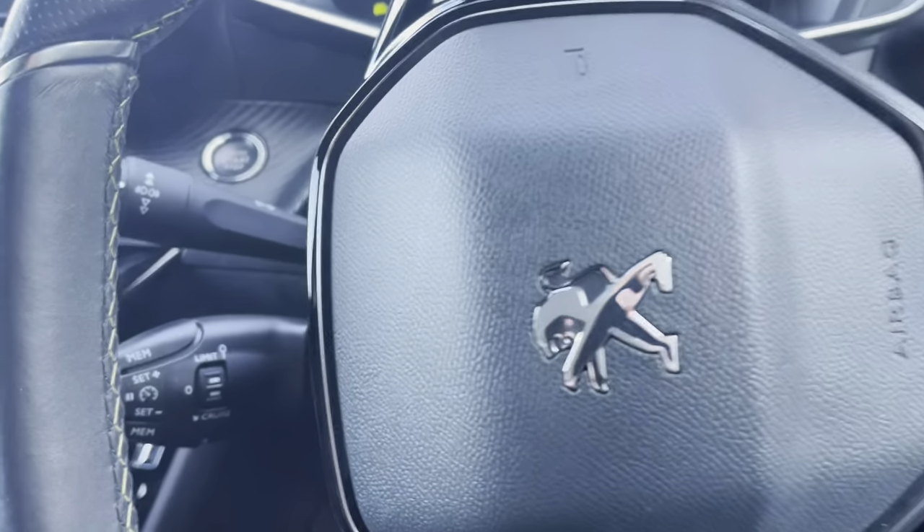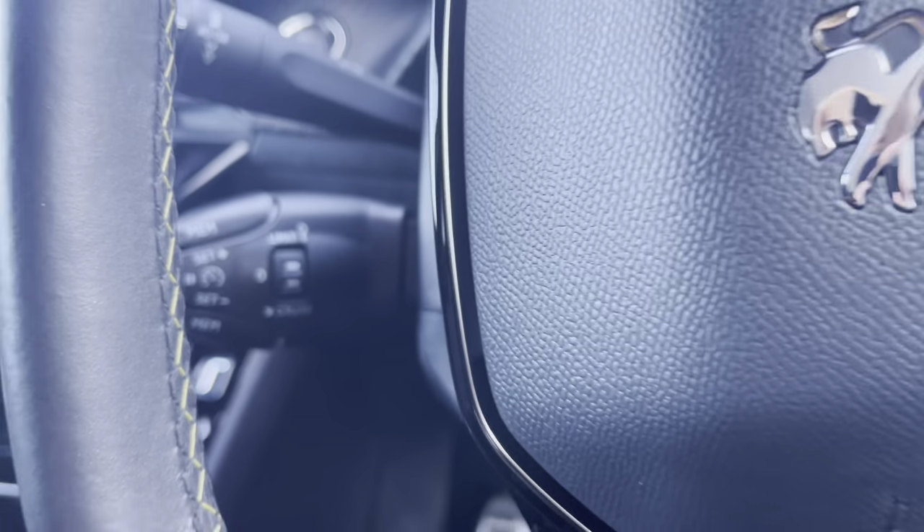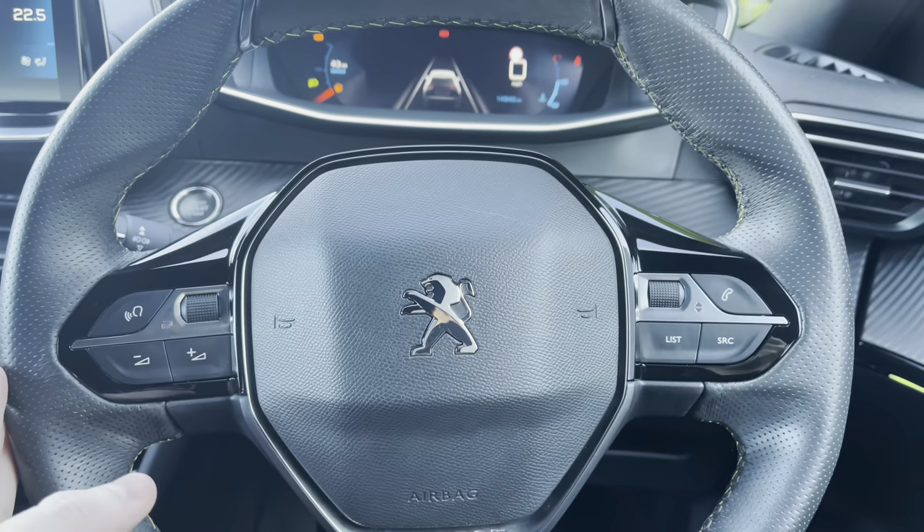Just behind the steering wheel to the left, we have the cruise control and speed limiter. This will be most useful on those long motorway journeys and will allow you to select the speed limit of your vehicle, meaning you can take your feet off the pedals without losing speed.